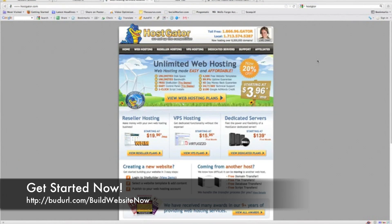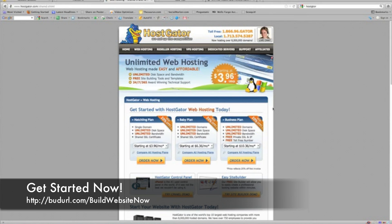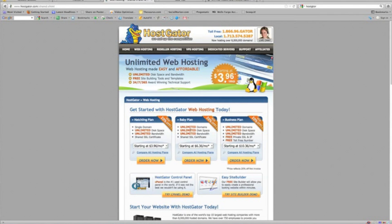We're over at HostGator now, and if you click the link below you will actually save 25% off your entire order. You'll end up at this page where you will want to click View Web Hosting Plans. In the next ten minutes or so I'm going to show you exactly how to set up hosting and how easy it is to completely install WordPress so you'll have something to work with going forward. We want to click the baby plan — I always go with this because of the value. You get unlimited domains and can add to that at any time. Let's click Order Now.